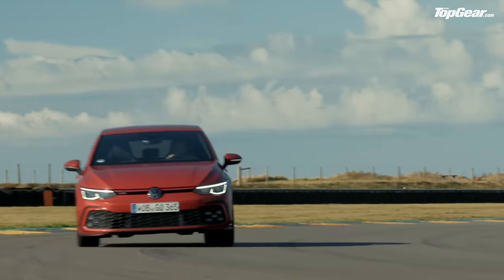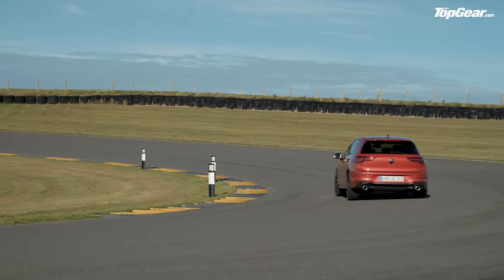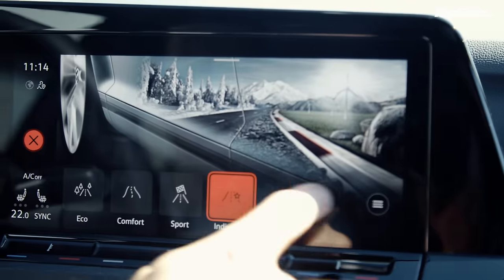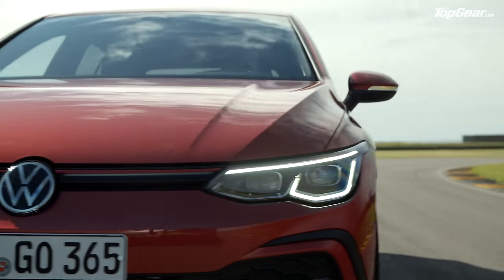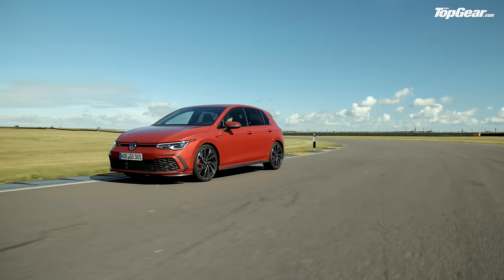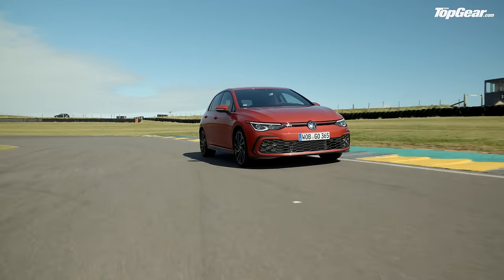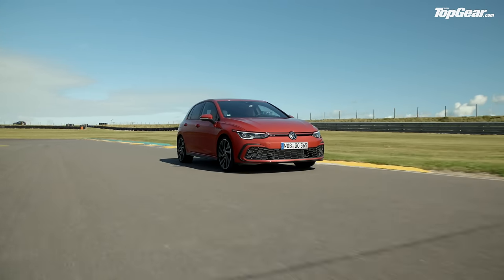The thing is, most Golf GTIs aren't going to be driven by the scruff of the neck most of the time. So if you back off, knock back the DCC adaptive dampers to their softest setting — done on a sliding scale now rather than three distinct settings, which is a nice touch — then the GTI is very happy to kick back and play the refined, grown-up family car capable of covering big distances. Try doing that in the Megane RS or Honda Civic Type R without needing back-realignment surgery afterwards. You can't.